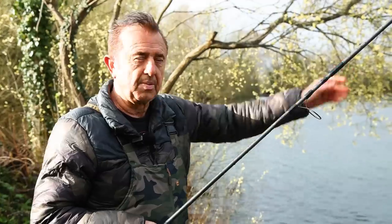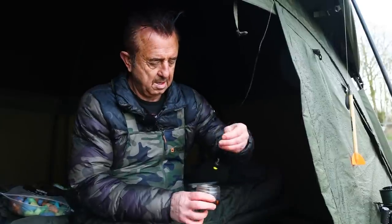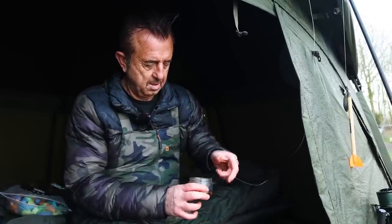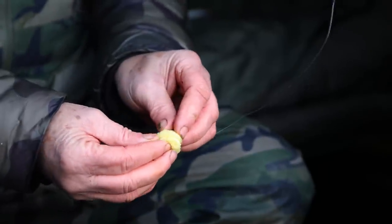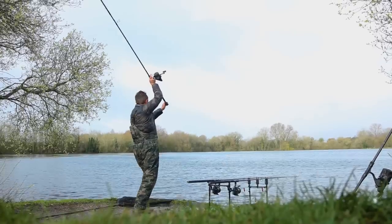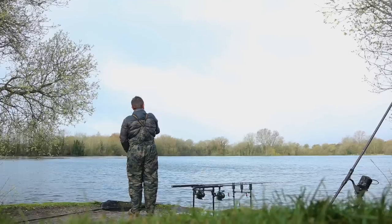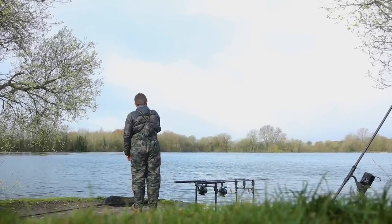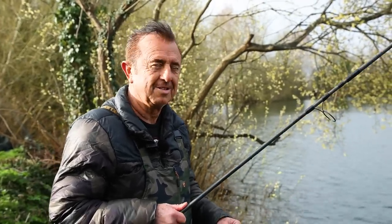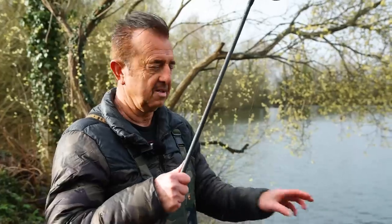I don't mind recasting very regularly with zigs because you're probing - it's not like you're fishing a baited area. I'm redoing them, putting fresh foam on and some fresh attractor on the hook baits. I'm going to have a recast - we've seen three or four fish crashing at range so I'm going to belt these out. There is a distance limit on these swims so you've got to be aware of that on busy day ticket waters. Where the fish are showing is just about within my bounds, so I'm going to wazz this out and see if we can catch one.